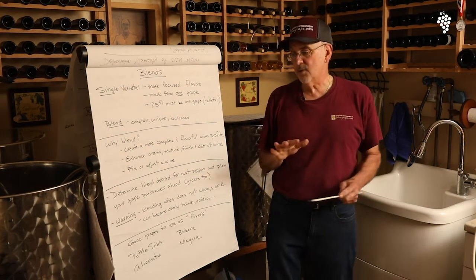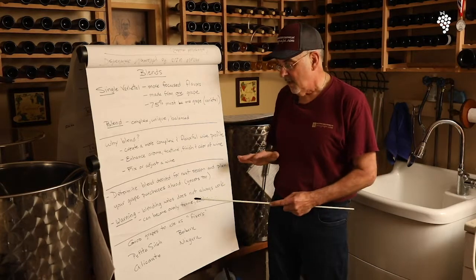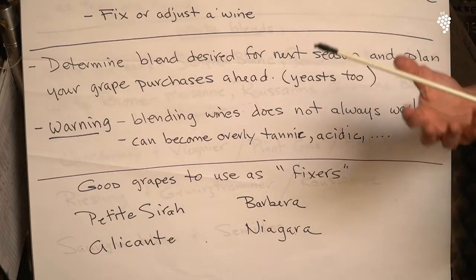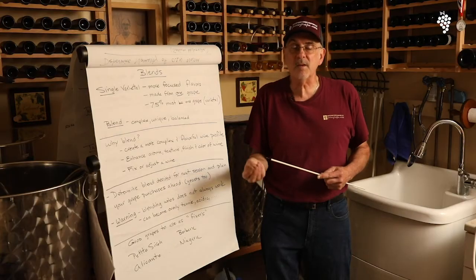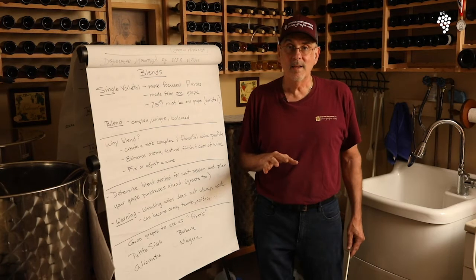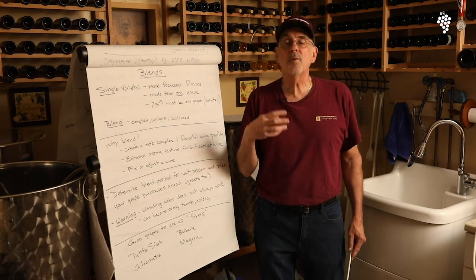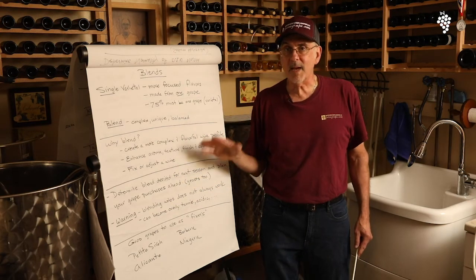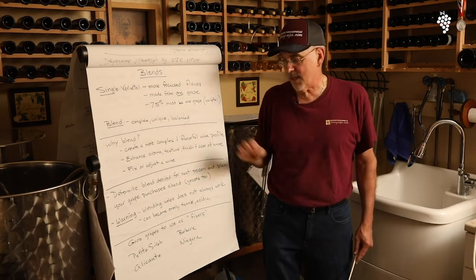A lot of times the blends don't always work. What do I mean? Petit Syrah is a great blender, but if you put too much in — like instead of 10%, if you put 15 or 20% into a blend — it can become overly tannic. It could overwhelm the wine and throw it out of balance. So be careful with your blend. It's not a mathematical decision — you need to bench test it.